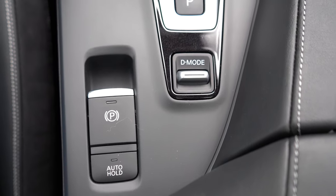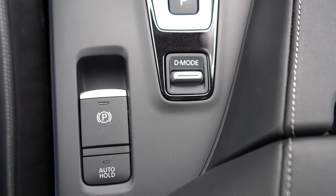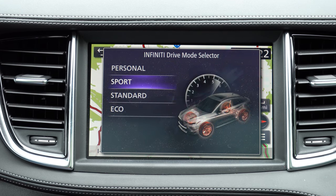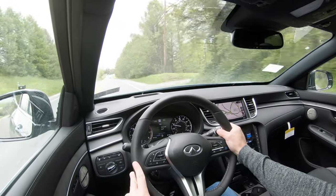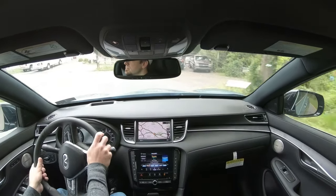Before we do any paddle shift or acceleration test, there are some drive modes. That button is located just behind the shifter, labeled D-Mode. Driving modes include Eco, Standard, Sport, and Personal — where you can customize to your own liking, essentially adjusting things like shift points, throttle response, and steering sensitivity.